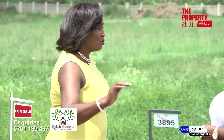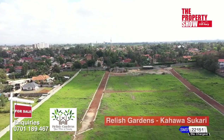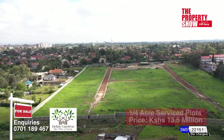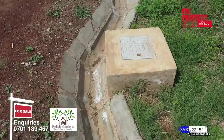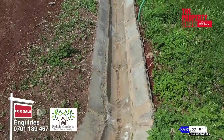If I want to buy a plot, take me through the mode of payment. We have a very friendly mode of payment. One, you can buy cash within 90 days. Two, we have a friendly payment mode spread across 24 months. And three, we have banks we are working with — mainly ABSA — that can give a very nice package for our clients.